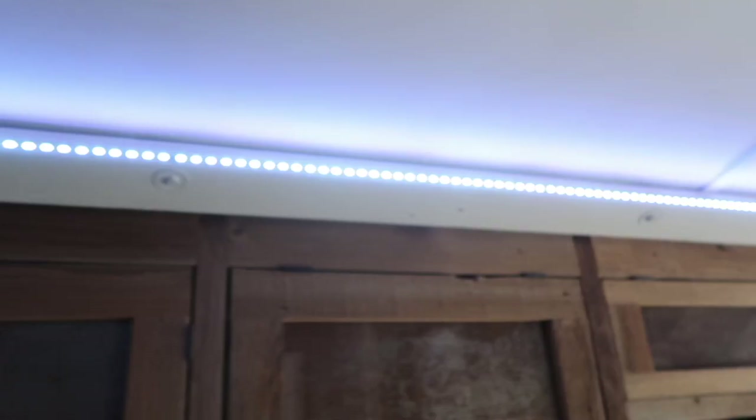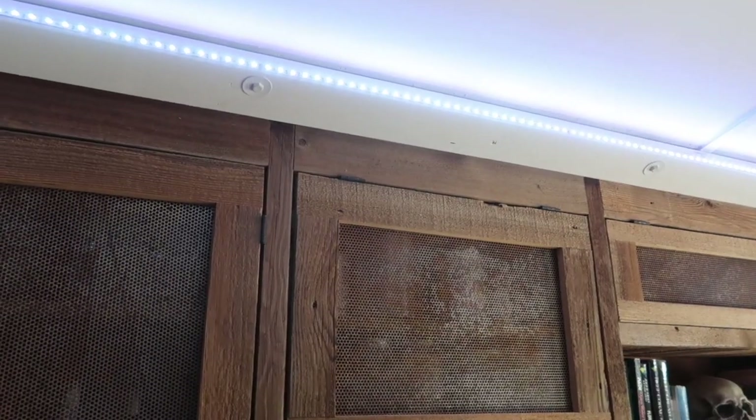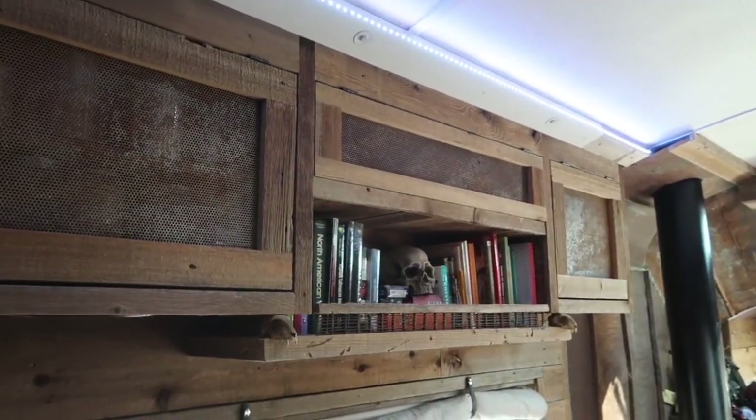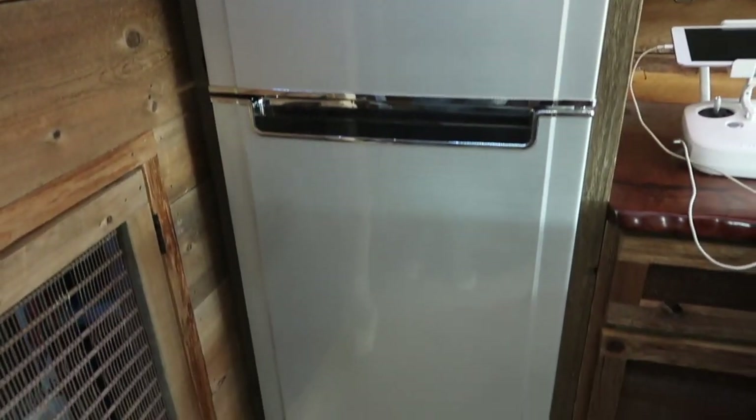He also has the live edge walnut on this countertop, and his lighting is LED strip lights, which gives a really nice indirect lighting effect. Once I get those finished, that 2x4 will be covered up with cedar and it'll overhang to cover the bulb so you just see the glow. LEDs are so wonderful.